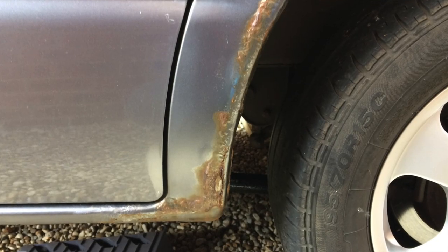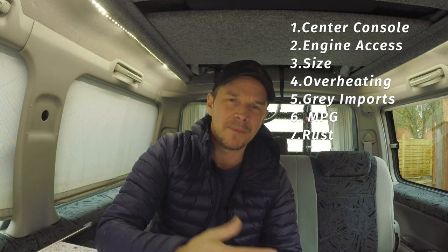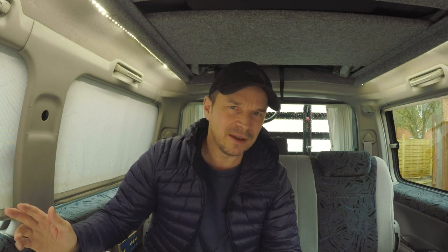Rust. All Bongos from Japan have no underseal because Japan doesn't put salt on its roads. When they come to this country we chuck a ton of salt on the roads and they rust like mad underneath. If they're not properly undersealed when they come off the boat they tend to have a rust issue, and the arches at the back — I don't think I've seen one where the arches haven't gone. So if you're buying a Bongo, always check underneath and take a magnet to see if it's been filled.